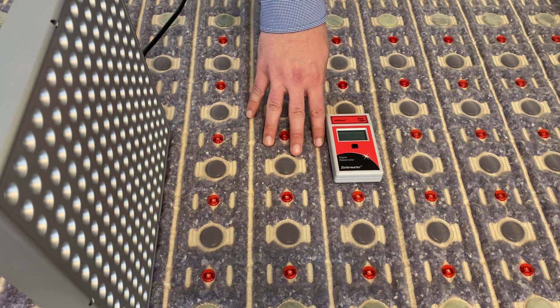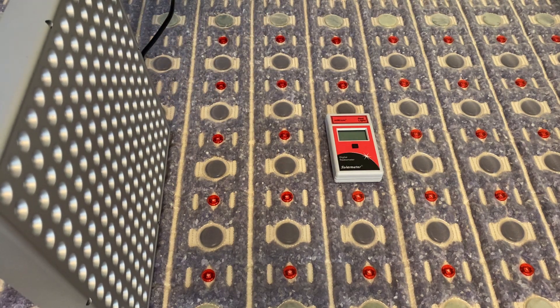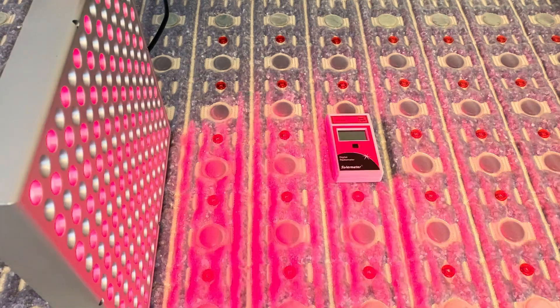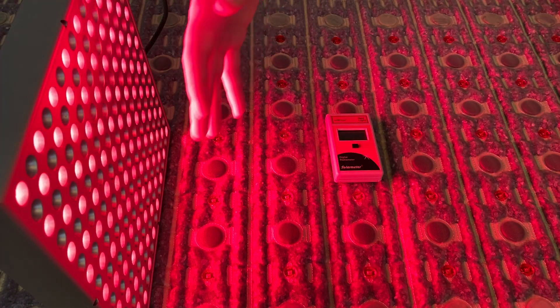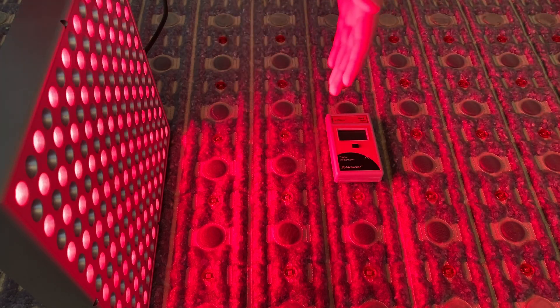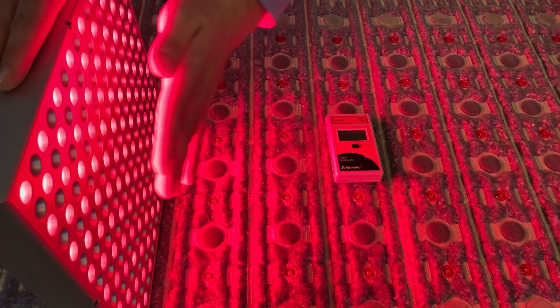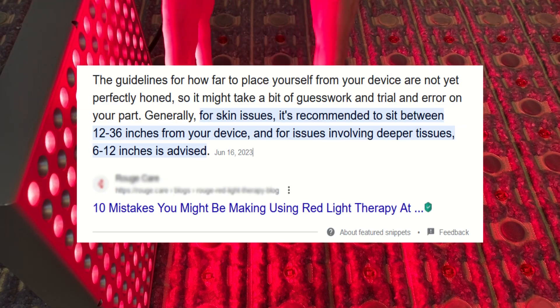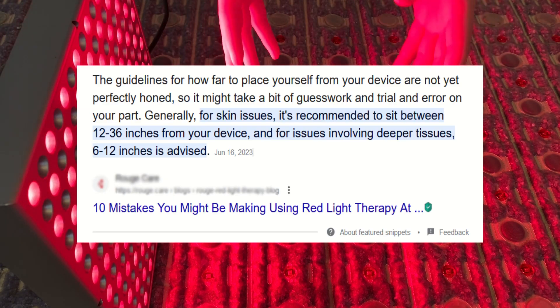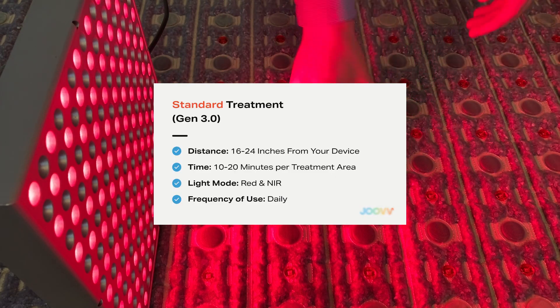Now let's get on to the testing. First we're going to test this red light therapy panel. You can see it's quite a powerful panel penetrating a lot of red light, but unlike our mats which you lay directly on, you don't lay directly against this panel. Most manufacturers recommend using it 6 to 12 inches away, and I've even seen other popular ones recommend 16 to 24 inches away.